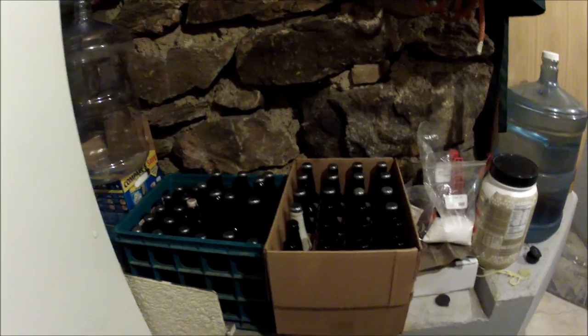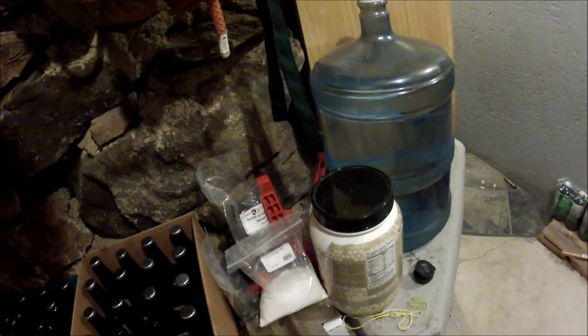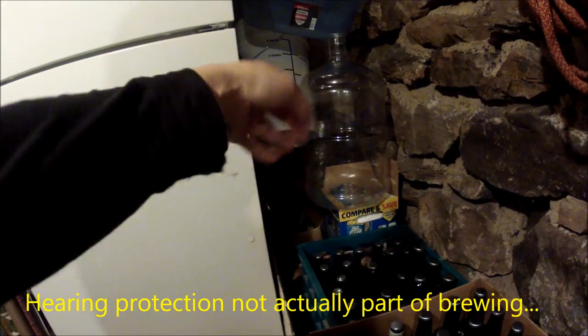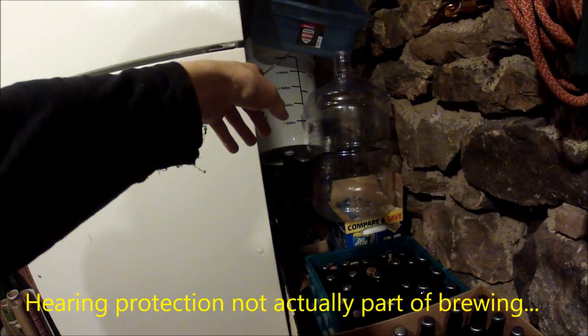Here's my little brewing nook where I age my beers and keep most of my brewing supplies. As you can see, there are bottle caps and cappers, and some hearing protection. I've got my carboys back there, the pail I use to put the beer in to bottle with, and the bottles down here that are currently aging.